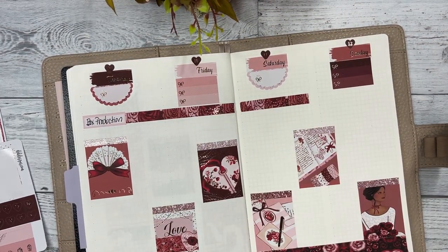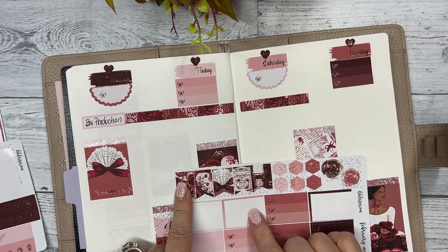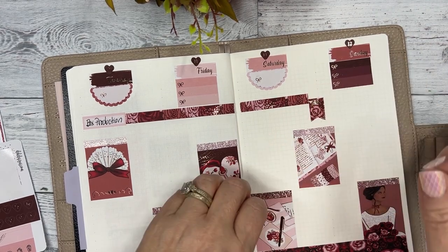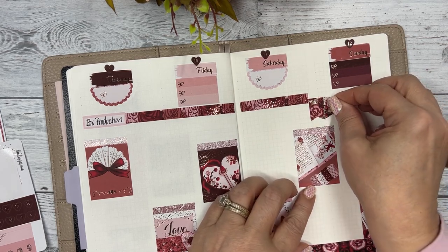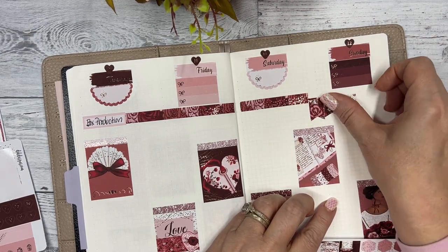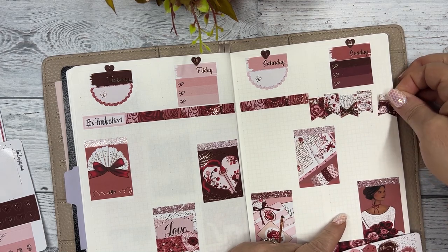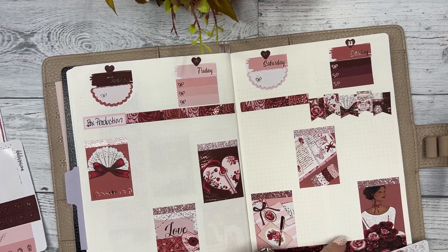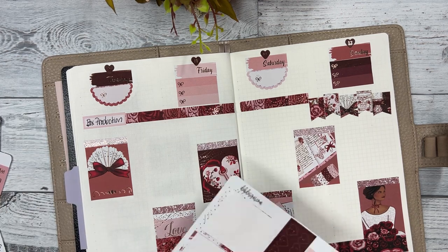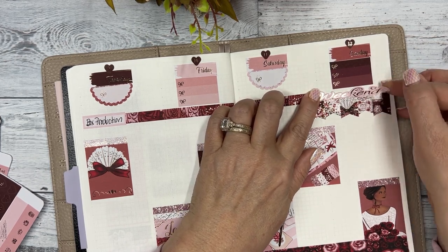I really want to put a weekend banner down here. These are sized to go over two one-and-a-half inch wide boxes with the weekend banner. I just kind of stagger them to get more of that true banner look, and I'm going to put the weekend over it - just kind of centering it. I think that looks good.